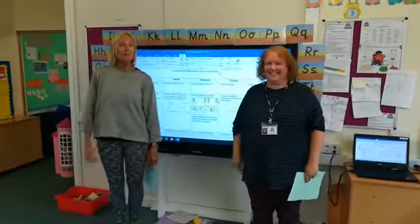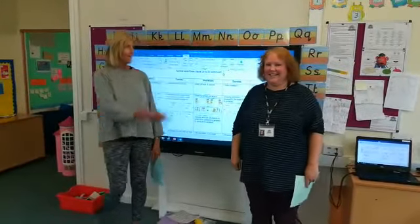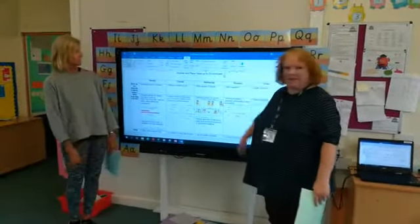Hi Year One! We're going to tell you about the maths for this week. We're going to carry on with looking at number and place value.